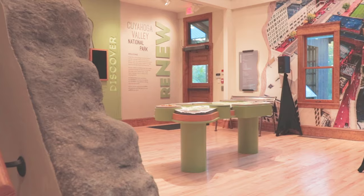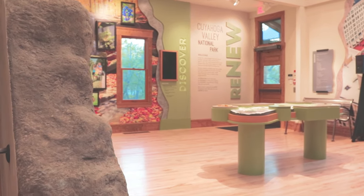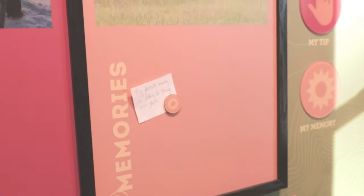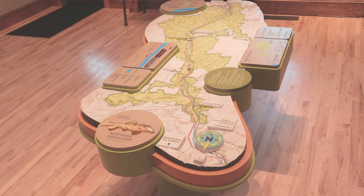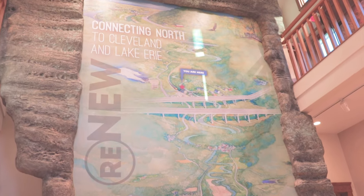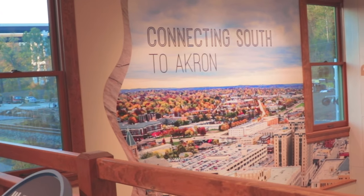We are in Boston Mill Visitor Center — the new front door to Cuyahoga Valley National Park. We designed the center to be very welcoming. We have a lot of things to do, even a basic geographic orientation. We have a topo model that shows how it's a river valley, and we have murals that show that Cleveland is to the north and Akron is to the south.